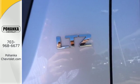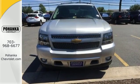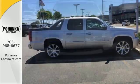It's a truck. It's a luxury SUV. It's a workhorse. It's the most unique vehicle on the road. It's the versatile and value-packed Chevrolet Avalanche.